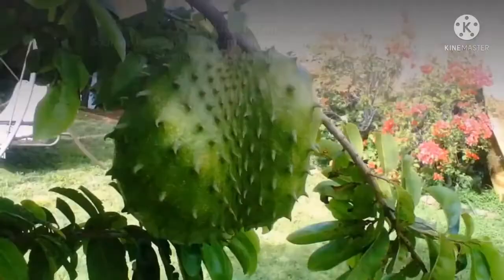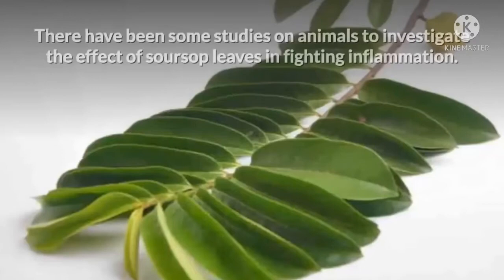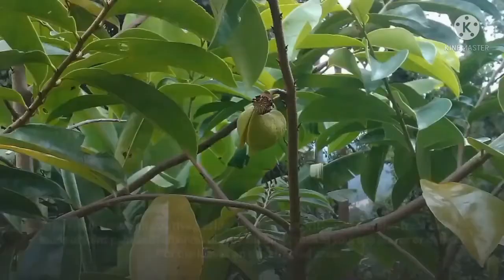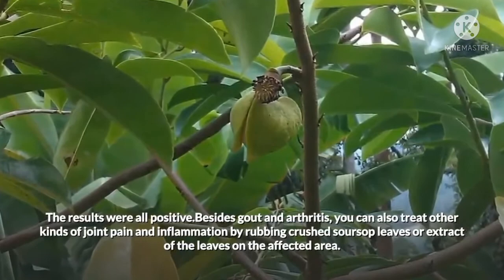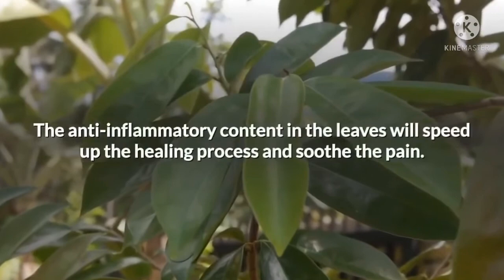5. Reduces Inflammation. Soursop leaves have anti-inflammatory properties that can do wonders to treat some conditions. There have been studies on animals to investigate the effect of soursop leaves in fighting inflammation, and the results were all positive. Besides gout and arthritis, you can also treat other kinds of joint pain and inflammation by rubbing crushed soursop leaves or extract of the leaves on the affected area. The anti-inflammatory content in the leaves will speed up the healing process and soothe the pain.